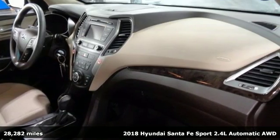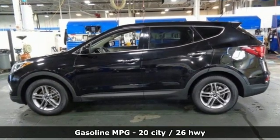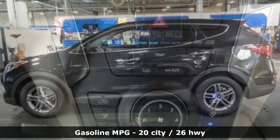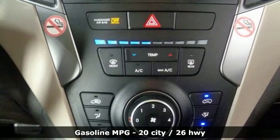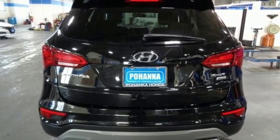It's equipped for all your driving needs and wants: inline four-cylinder engine, manual tilting steering column, streaming audio, manual telescoping steering column, wireless phone connectivity, and external memory control.